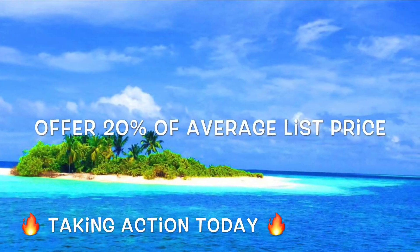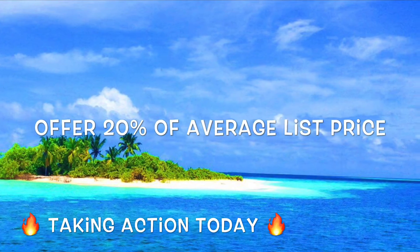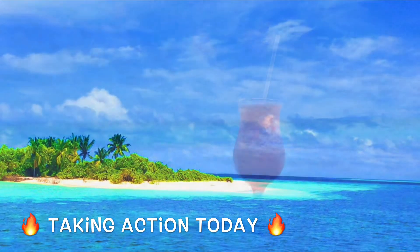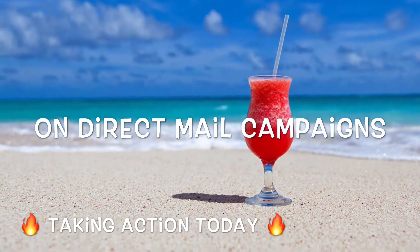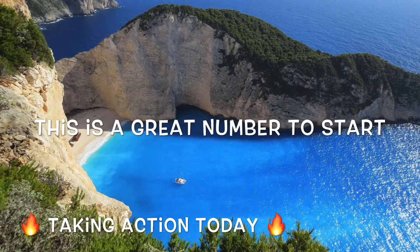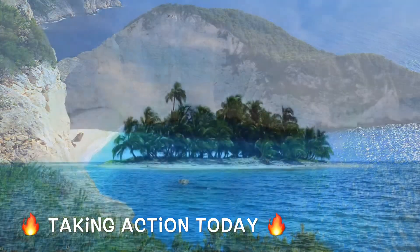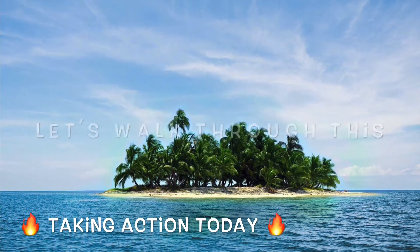Next, what is our direct mail offer going to be? I would say go to $100 to $200, maybe even $250 at most, to go ahead and offer to purchase these properties at. You want to be at about 20% roughly — in my opinion — of the listed price is what you want to offer in direct mail marketing. So let's break down what this is actually going to cost you.